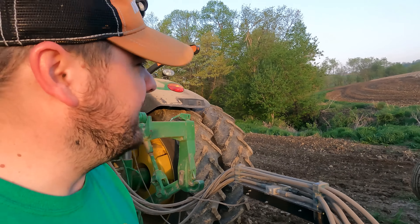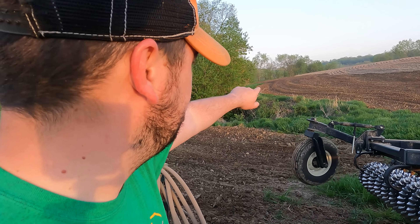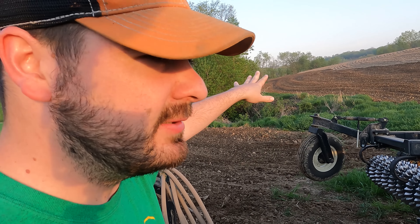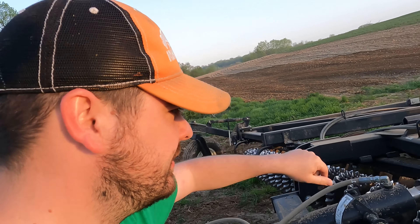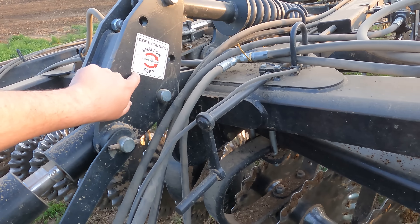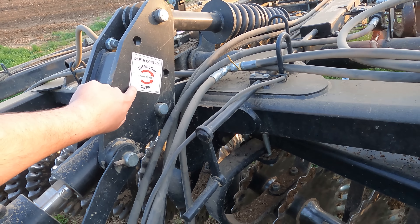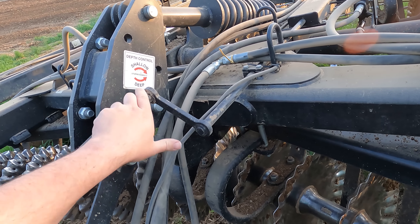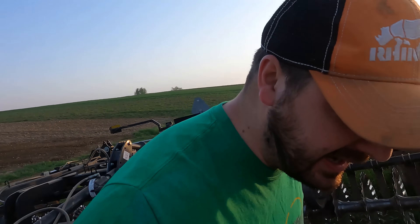I need to lower the VT a little bit because I was looking at my last pass and you can see that it's not completely leveling out the chiseled ground. So all you do is come to the depth control here, and we want to turn it deeper — five turns equals one inch — so we'll turn it counterclockwise, set it down about half an inch. Let's see if I like that a little better.